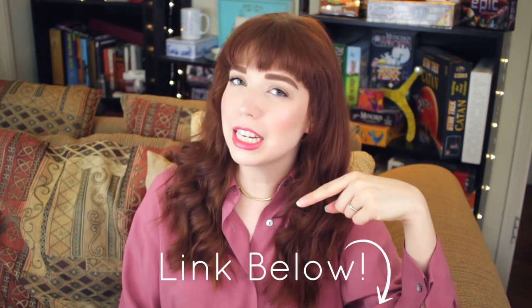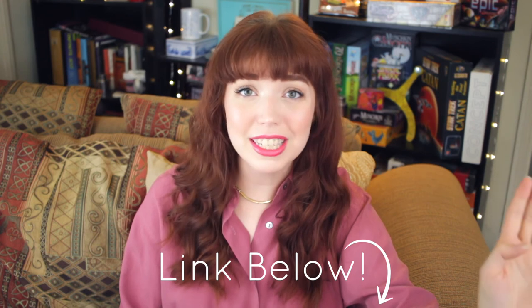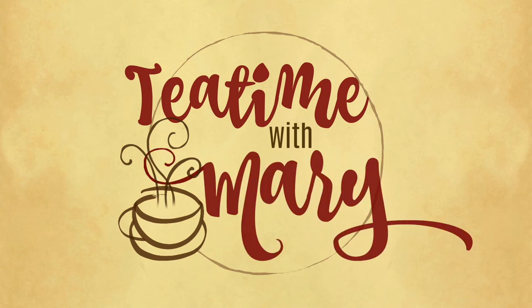Of course the tea will be linked down below, just like I do for all of my tea of the month videos. Thank you so much to Harney and Sons for sending this to me — I love them. Thank you so much for watching this video. That is all for me for today. And last and most important of all, I hope you have a wonderful day and I will see you on Sunday. It's Tea Time with Mary.